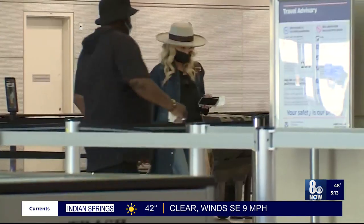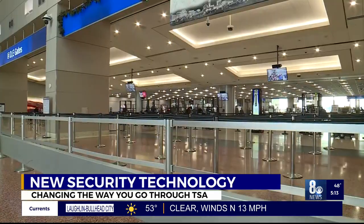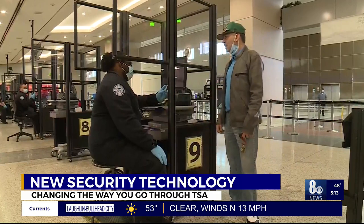New technology at McCarran Airport is making some big changes that impact how we get through TSA lines. Victoria Saha shows us what you need to know before you fly. Getting your boarding pass won't have to be your first priority when you get to McCarran Airport — you can go straight to security. That's one less thing the traveler needs to do, and it should make that process a little bit quicker.